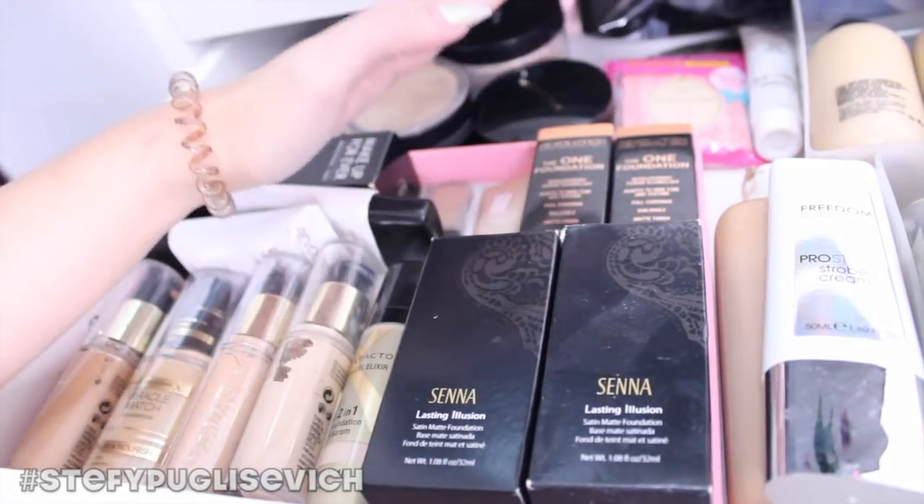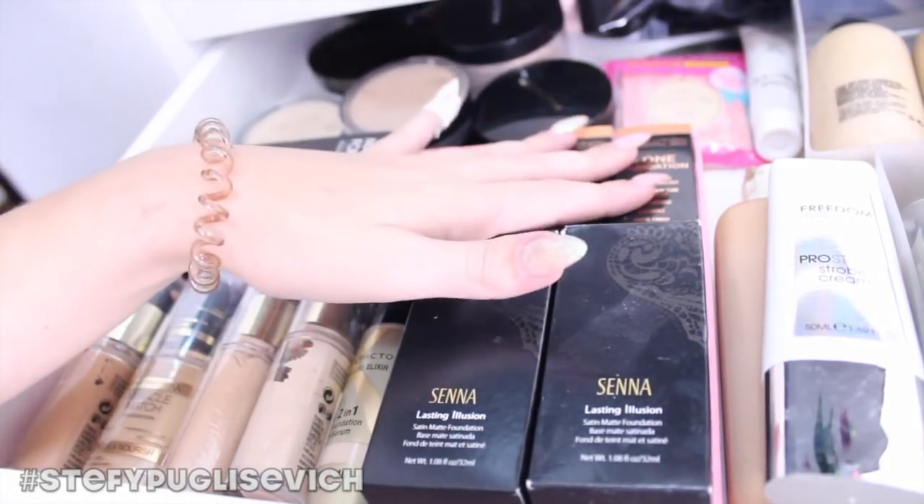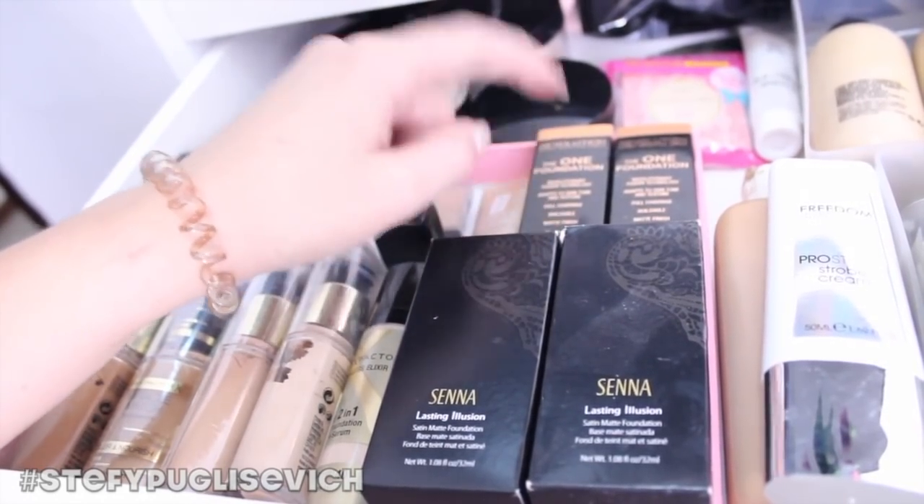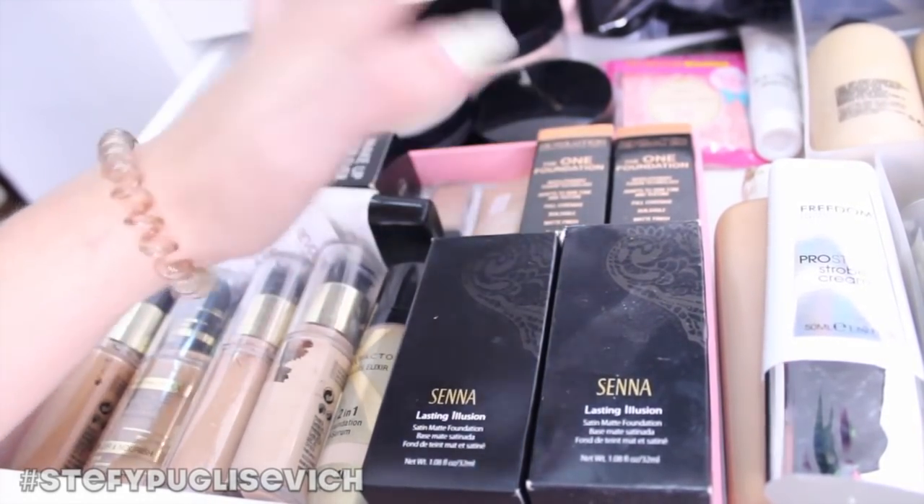Moving along, I have the Makeup Revolution 'The One' foundation. I don't really use that — I wasn't a big fan. I do have a makeup tutorial with it and it actually looked really nice, but it's very water-based.